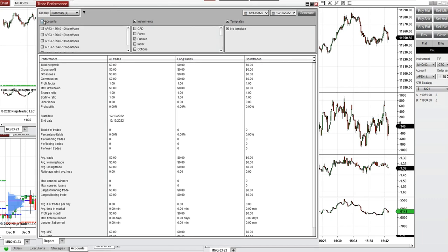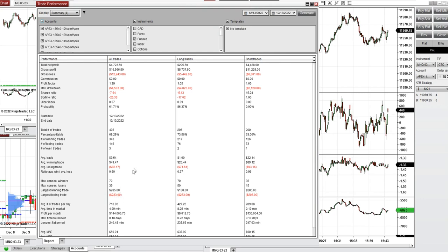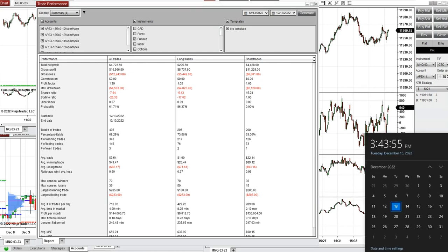The result of today's trades, which were copied using copy trader on all Apex fund trading accounts — if you select all accounts — was a profit factor of 1.4 with a 70% win rate, an average win-to-loss ratio of 0.6, the biggest winning trade was $285, and the biggest losing trade was $233.